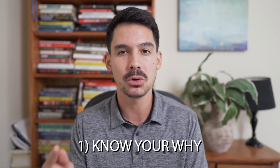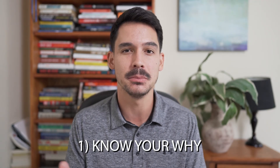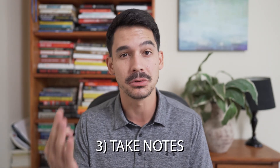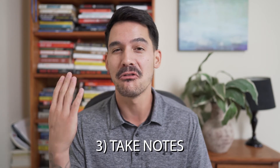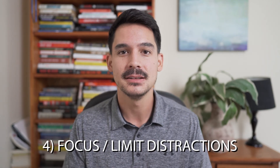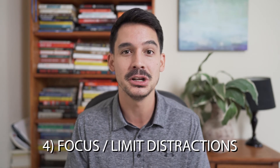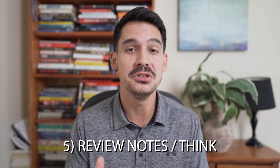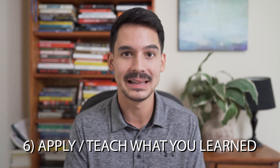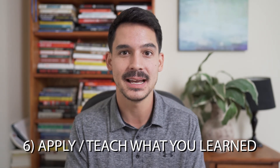Let's recap. Number one: know your why — have an idea of what you want to get out of the book. Number two: do a little preliminary research. Number three: take notes. Number four: focus — use your environment to create a good environment for learning. Number five: review and organize those notes and think. Last but not least, number six: make sure you apply it or use the Feynman technique.